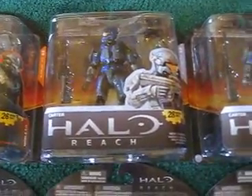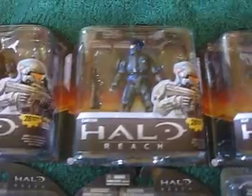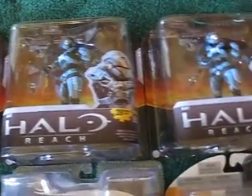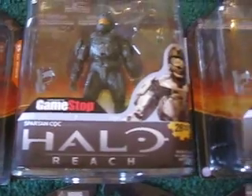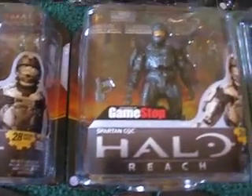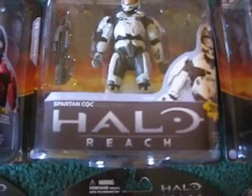There's George for Series 2 — two of those. And I have three cats. And then the GameStop, very hard to find, Spartan CQC — GameStop exclusive. I like that they added the GameStop sticker on those.